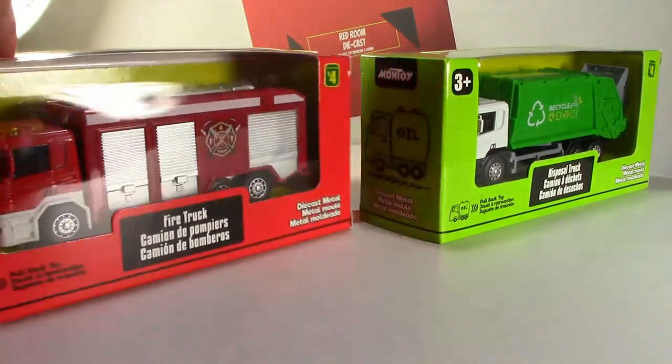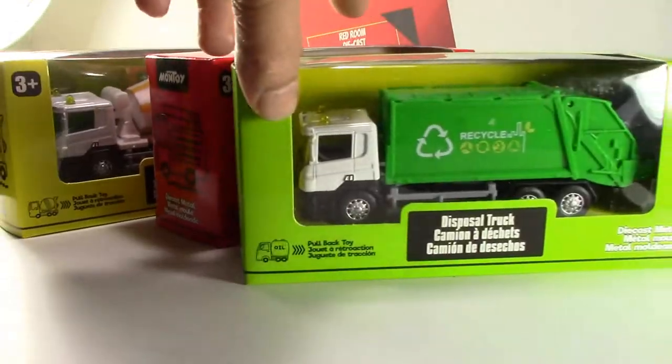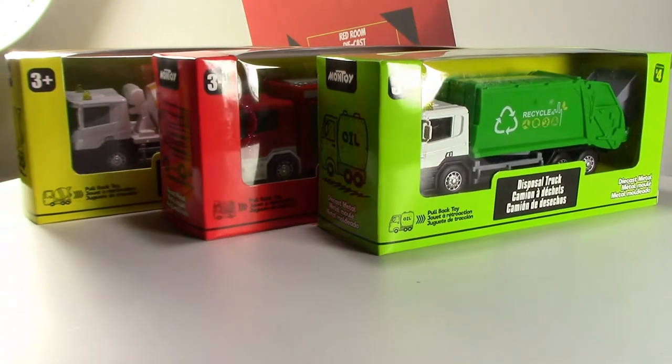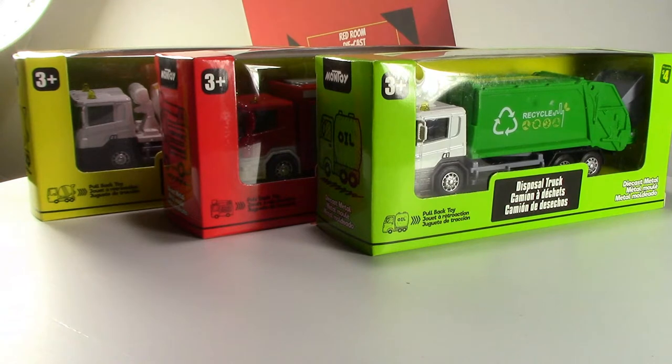I finally found the fire truck and the garbage truck. I'm doing this video to see if they're worth four dollars as a collector's item and/or as a toy — whether they're durable or just nice to sit on the shelf. I'll go through each model individually, take them out of the box, look at the features, and test durability.